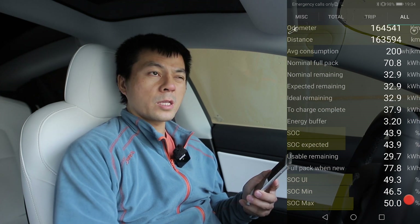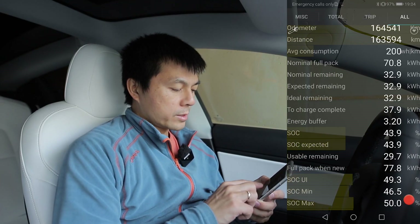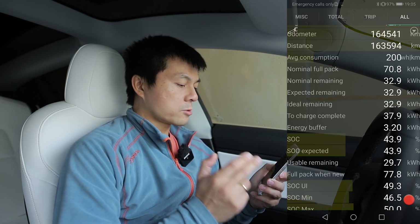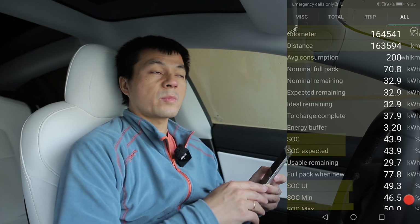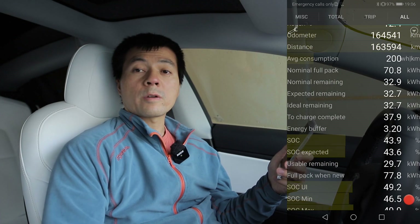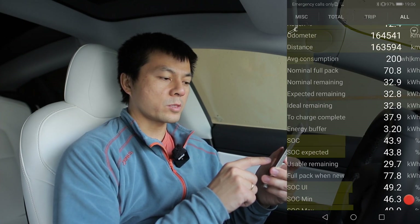The nominal full pack here is 70.8 kilowatt hours — but that's if you charge to 100% and discharge to complete zero, below zero even. The energy buffer is 3.2 kilowatt hours below zero percent. I never count that buffer because I never count it in other cars either, and many cars will stop at zero percent anyway. So that means 70.8 kWh minus 3.2 kWh — I had to unhook and plug in again — gives 67.6 kilowatt hours. But this is the nominal capacity, what the car thinks it can do.